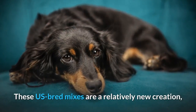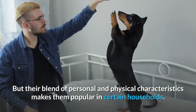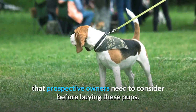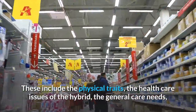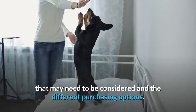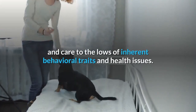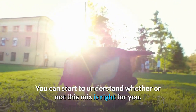These US bred mixes are a relatively new creation and are not recognized as a breed that can be shown, but their blend of personal and physical characteristics makes them popular in certain households. In this video on the Beagle Dachshund Mix, we will look at a number of different issues that prospective owners need to consider before buying these pups. These include the physical traits, the health care issues of the hybrid, the general care needs, the temperament and training requirements, and the different purchasing options. Once all of the highs and lows of ownership have been considered, you can start to understand whether or not this mix is right for you.